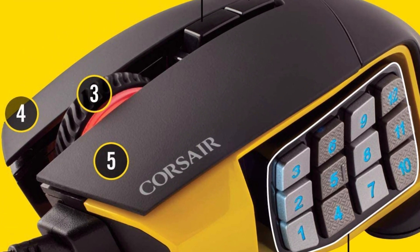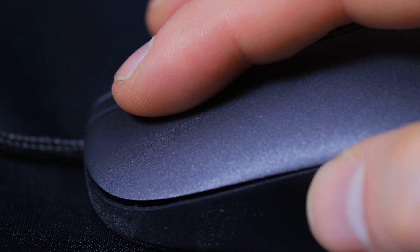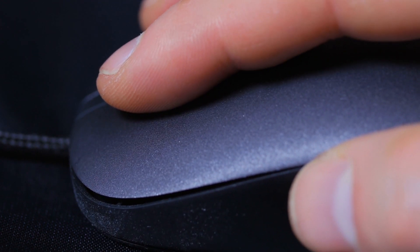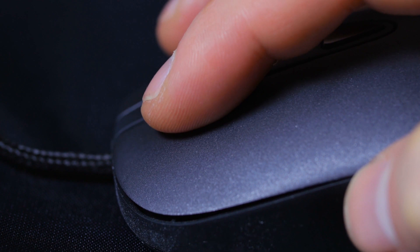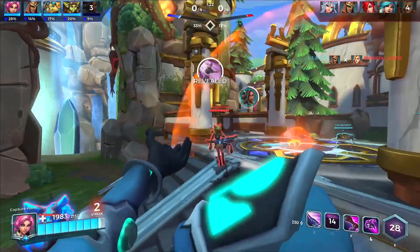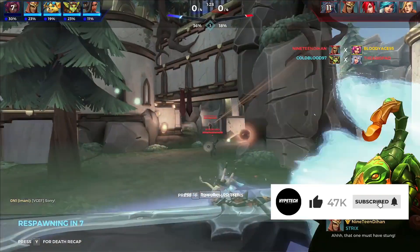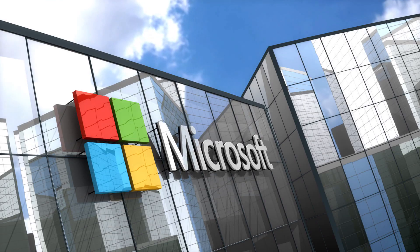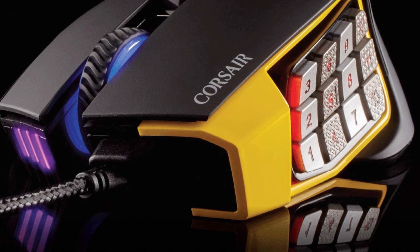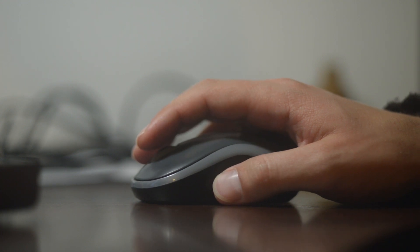Coming in at number 6, the Corsair Scimitar Pro RGB. The best gaming mouse for MMOs on the list, what makes it such an excellent MMO option is the 12-button side panel that can be slightly adjusted to your preferred position, which helps with quick access to each button. It also has excellent sensor performance and is easily programmable in the iCUE software, which is fully compatible with macOS and Windows. It has RGB lighting on the mouse wheel, side panel, left click brand name, and on the logo that sits under your palm.